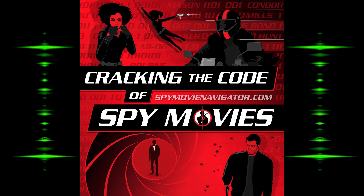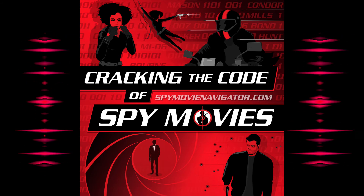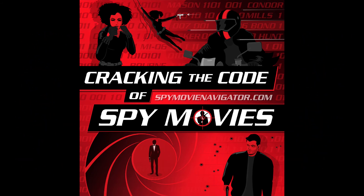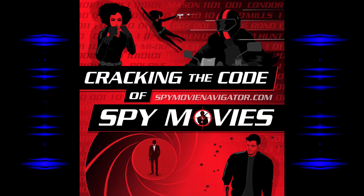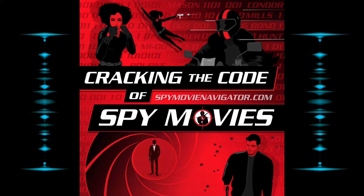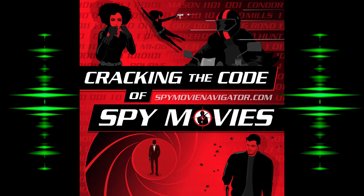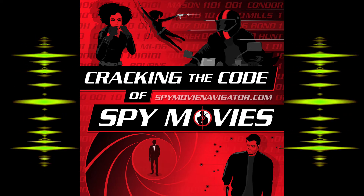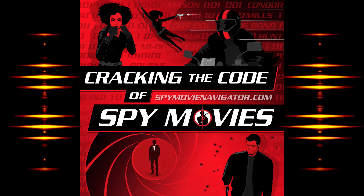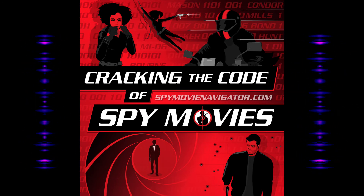Bond wants to see what's going on at Palmyra, so he arranges a blackout and sneaks in at night — a nice scene with a lot of good stuff going on. Largo has emergency generators and the lights go back on. Bond ends up fighting one of Largo's guys, they end up in the pool, and Largo has a metal cover drawn over so they can't escape, then opens the hatches for the sharks to come in.